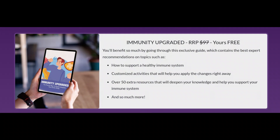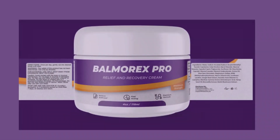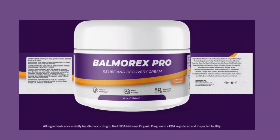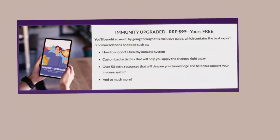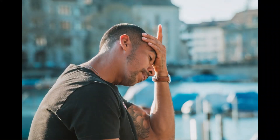Don't worry about the quality and guarantee of Balmarex Pro — with a 100% satisfaction guarantee for the next 60 days. If you are not absolutely amazed by the results, you will be refunded every penny, no questions asked. If you are not satisfied with Balmarex Pro, just return it within 60 days of receiving it and you will be fully refunded. It's that simple.